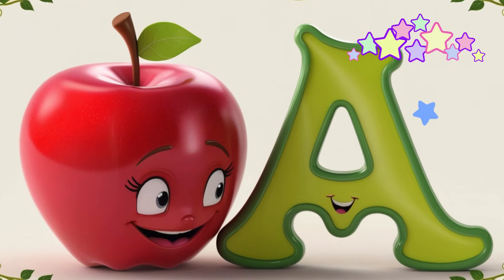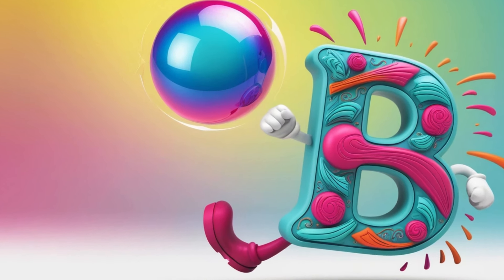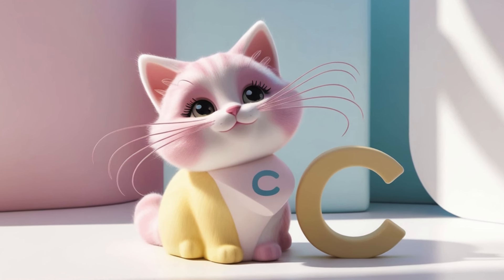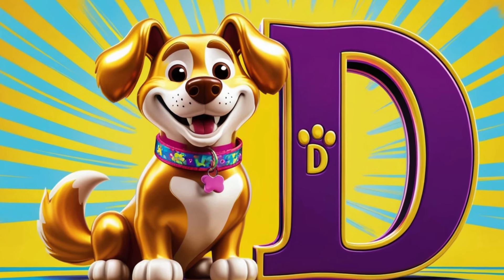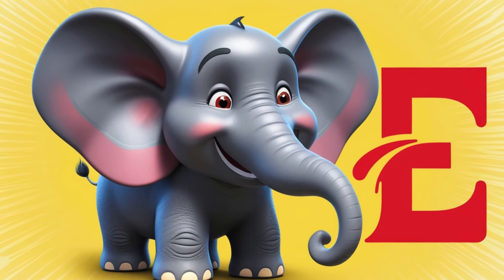A is for apple, juicy and sweet. B is for ball, let's kick down the street. C is for cat, with whiskers so fine. D is for dog, always loyal and kind. E is for elephant, big and gray.